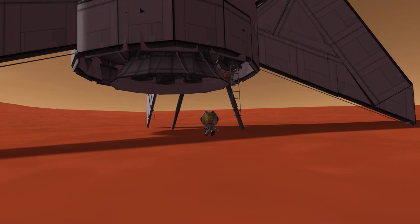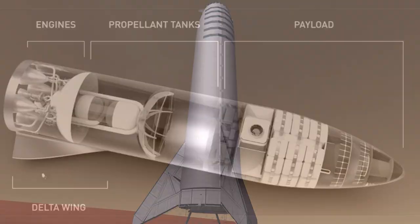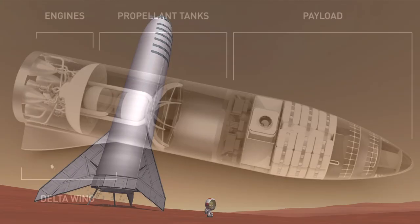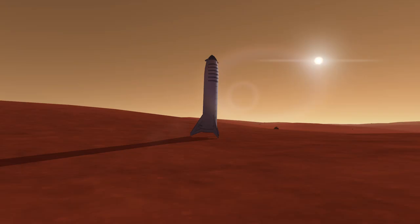One would assume that the rear half of the spaceship will consist of fuel tanks and engines. So when this 55 meter tall thing is landed, the pressurized cabin and cargo area are more than 20 meters above the surface. That's way too high for a ladder to be safe when wearing a spacesuit.